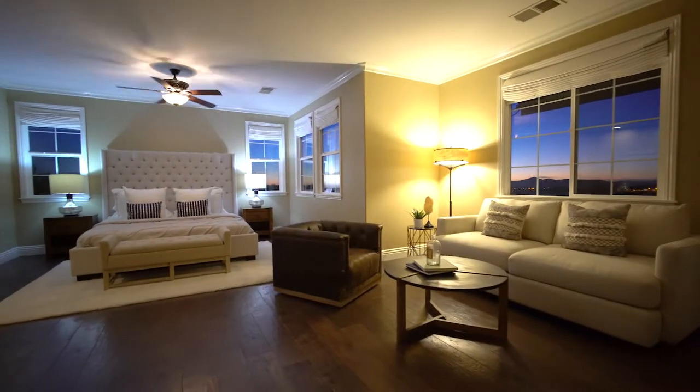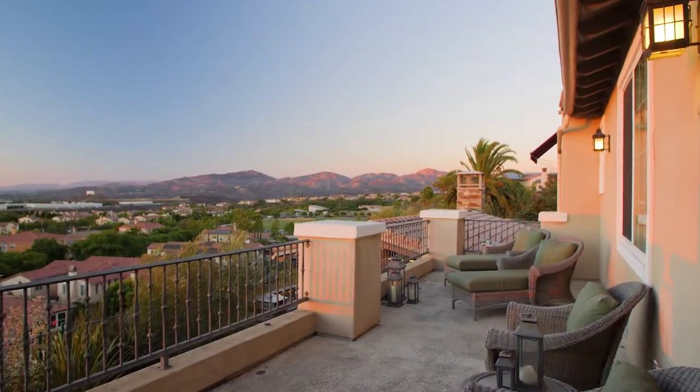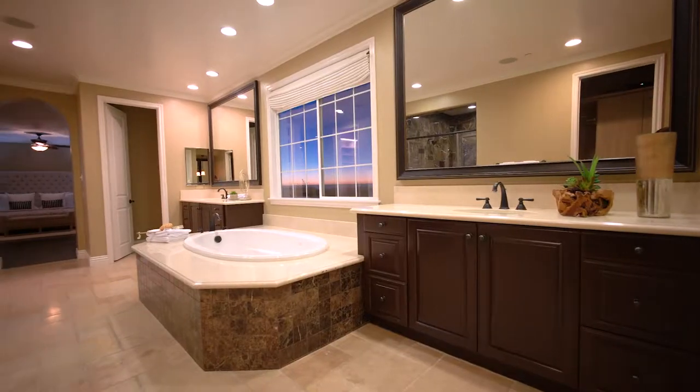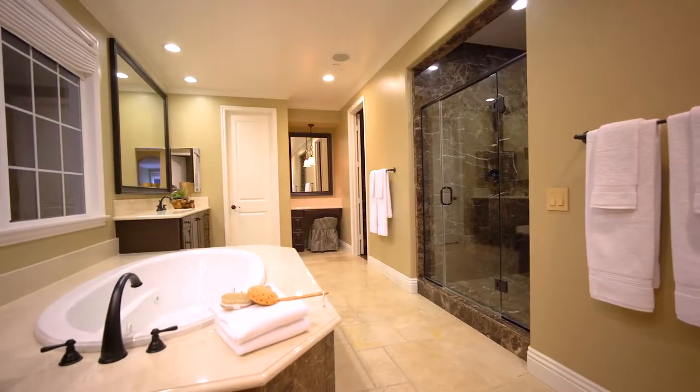Located upstairs, the master suite features a large balcony showcasing the views, a spa-inspired marble master bath with dual sink vanities, a walk-in shower, makeup vanity, and spa tub.